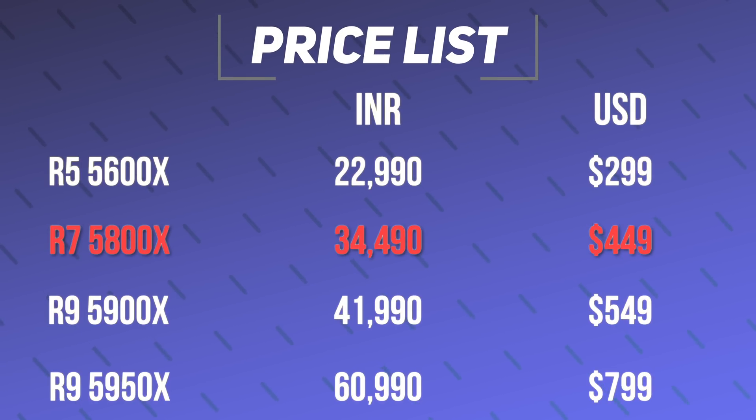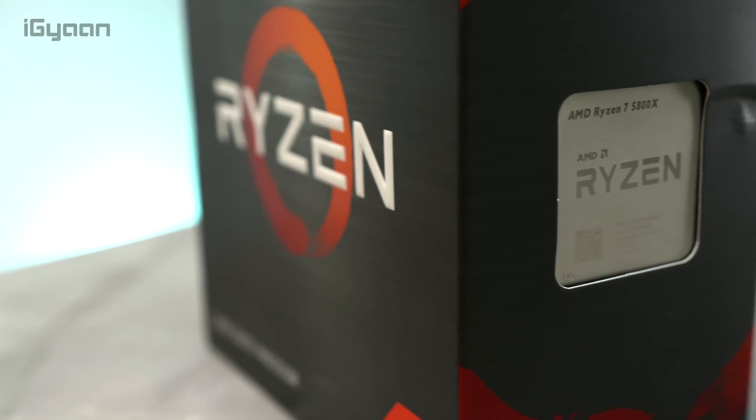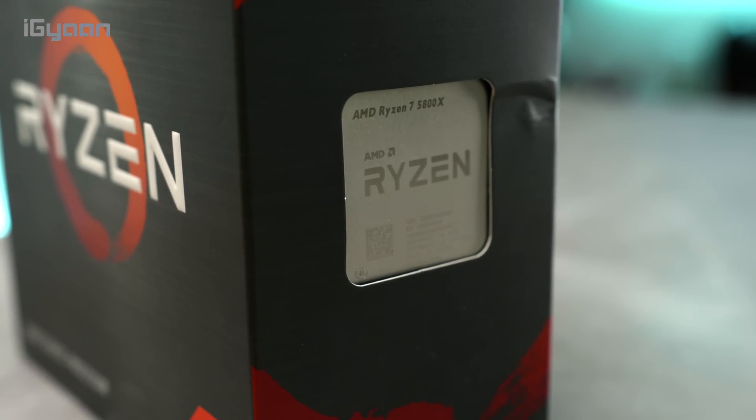Let's talk about pricing. Here is the pricing for all the CPUs in the US as well as in India — these prices are before taxes, so if you're planning on buying in India, make sure you add 18% GST. These will be available online as well as offline, and prices will vary with respect to supply. If there is less supply and more demand, you will see prices shoot up, but this is basically the recommended retail price for these CPUs. Now, here are certain benchmarks we ran with the AMD Ryzen 7 5800X.